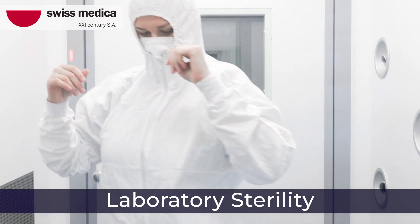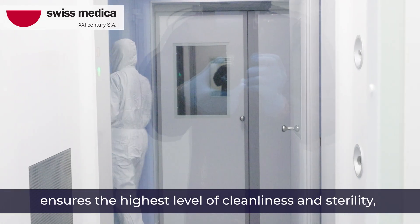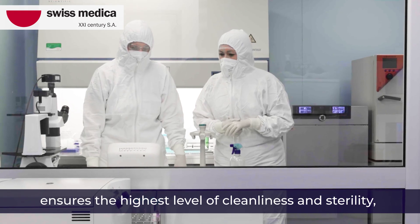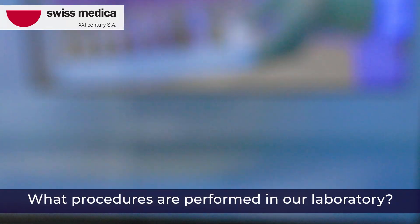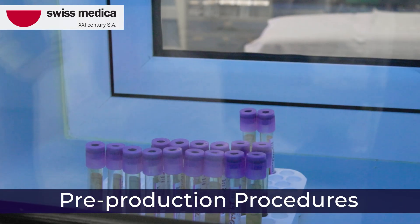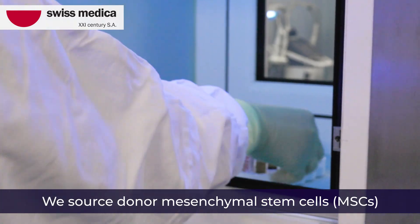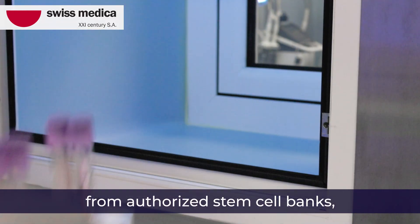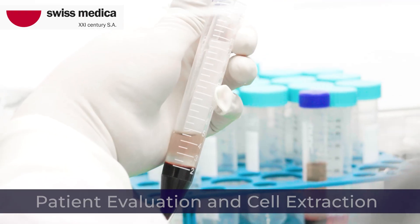Third, laboratory sterility. Our Grade A laboratory environment ensures the highest level of cleanliness and sterility, reducing contamination risks. Pre-production procedures: we source donor mesenchymal stem cells, MSCs, from authorized stem cell banks, ensuring they meet strict criteria.